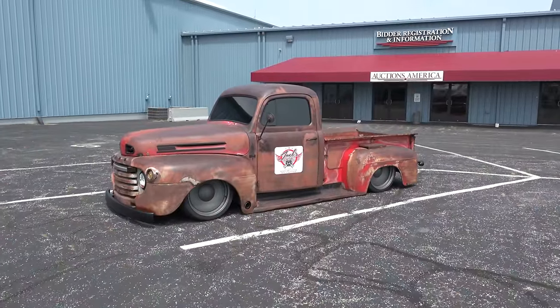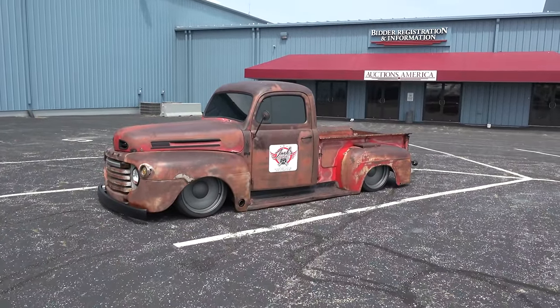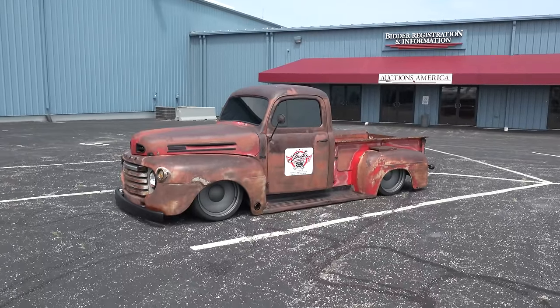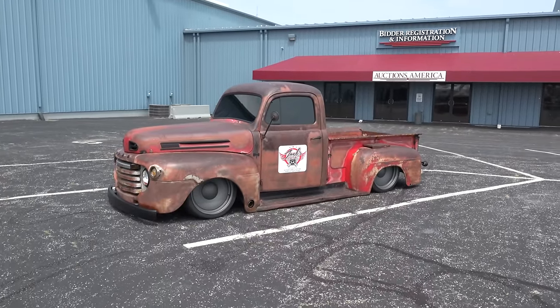So there you go — a '49 F1 from the 2016 Cavalcade of Cool at Auctions America Park in Auburn, Indiana. You gotta love that. That is just way cool. See ya!